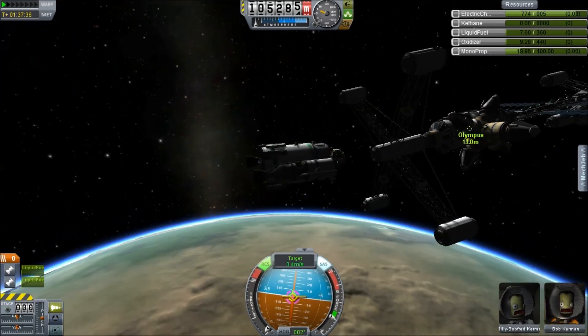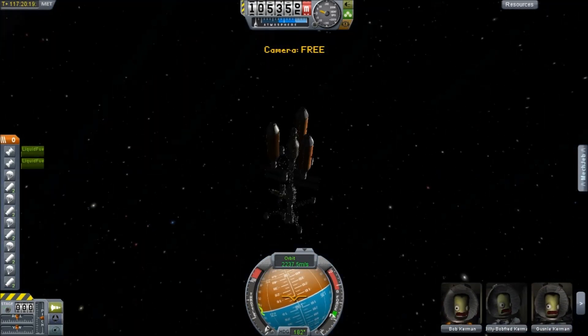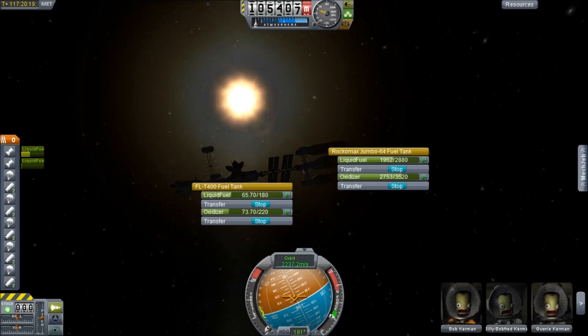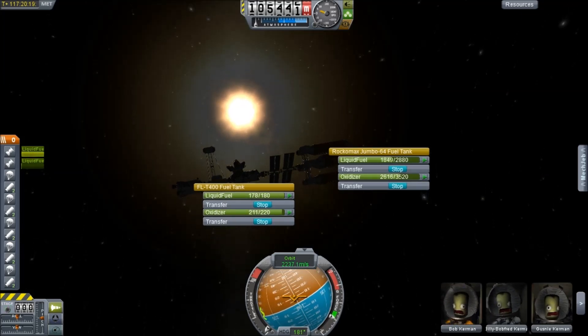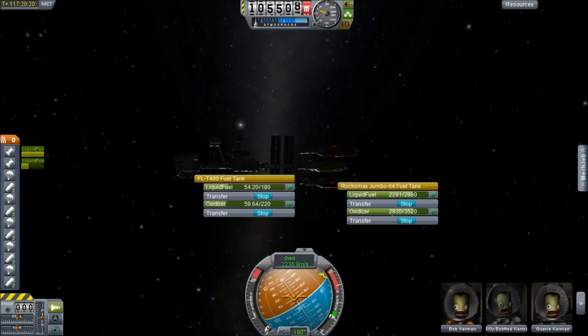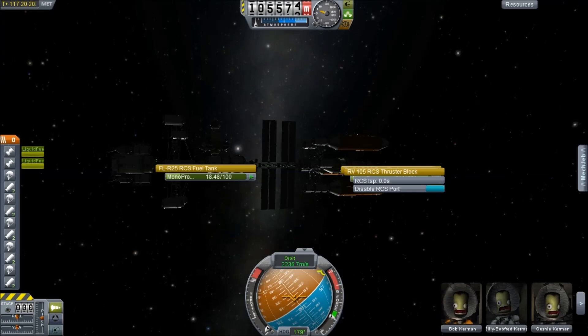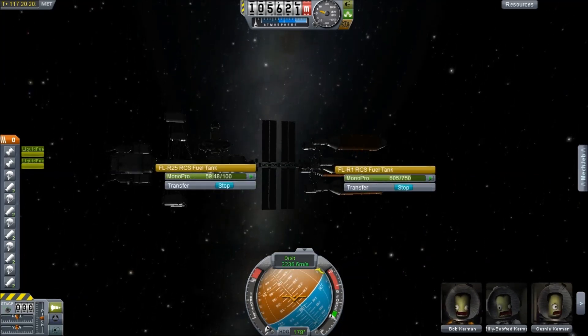We're now coming in for approach and this thing is just moving off-centre all the time. Regardless, it's a refuelling cycle as we watch the silhouette of the space station against the sky and refill the RCS tank. And there we go.